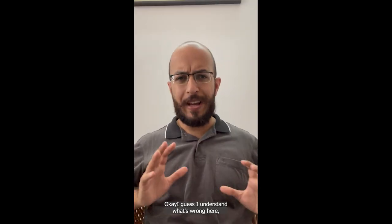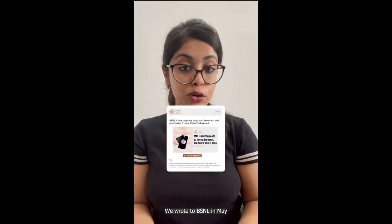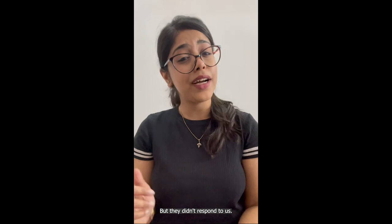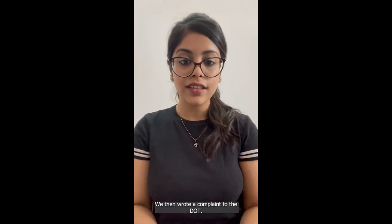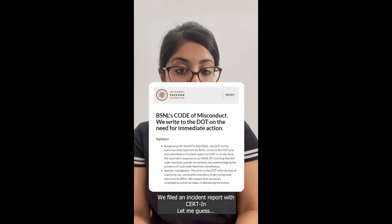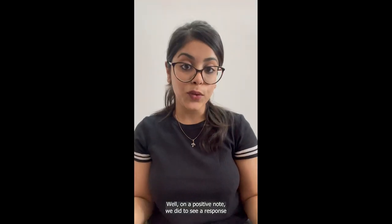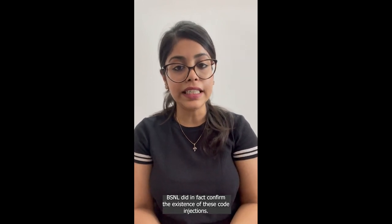So what did IFF do about it? We wrote to BSNL in May 2019, but they didn't respond. We then wrote a complaint to DOT, but they didn't respond either. We filed an incident report with CERT-In. On a positive note, we did receive a response to the RTI applications filed with both BSNL and DOT.